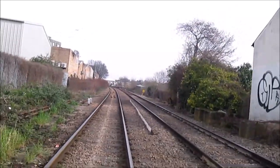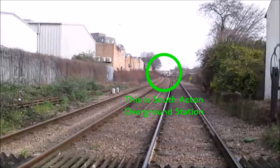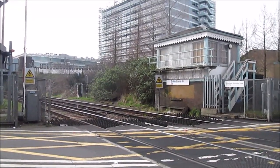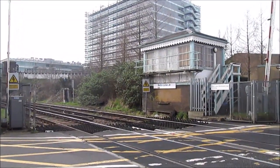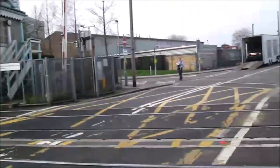Now you can see us crossing the track at a level crossing, and there is South Acton Overground Station with the bridge in the distance. Walking further, there is Bolo Lane Junction, another level crossing, though there isn't much to see there.